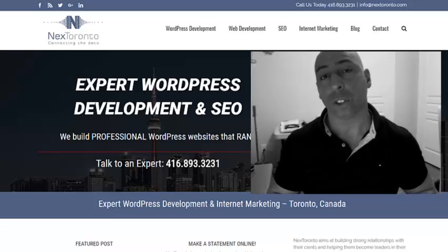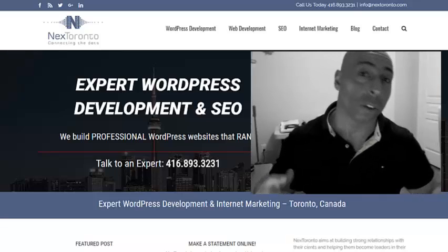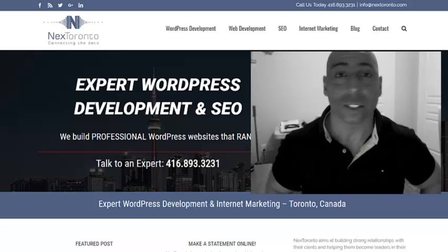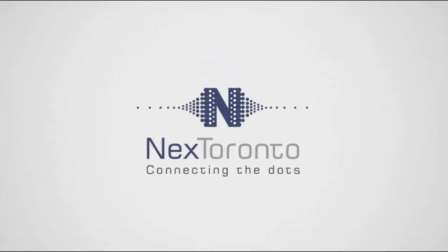If you're interested in any of our services, feel free to reach out through our website at www.nexttoronto.com. Don't forget to add me on Twitter at Next Toronto. And that's it for today, guys. Take care. Bye.